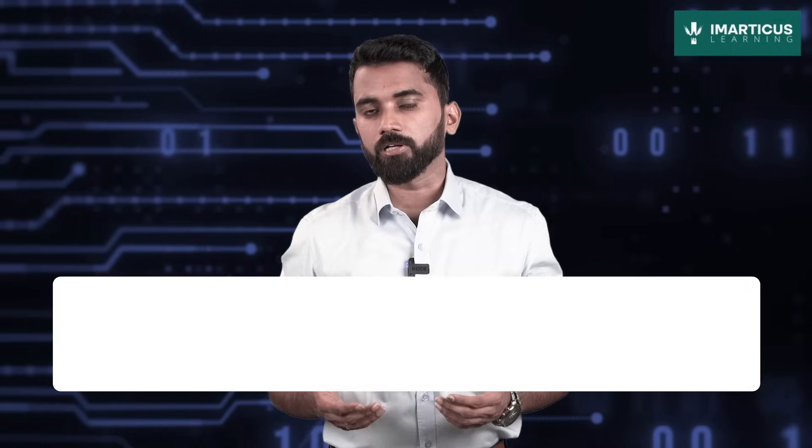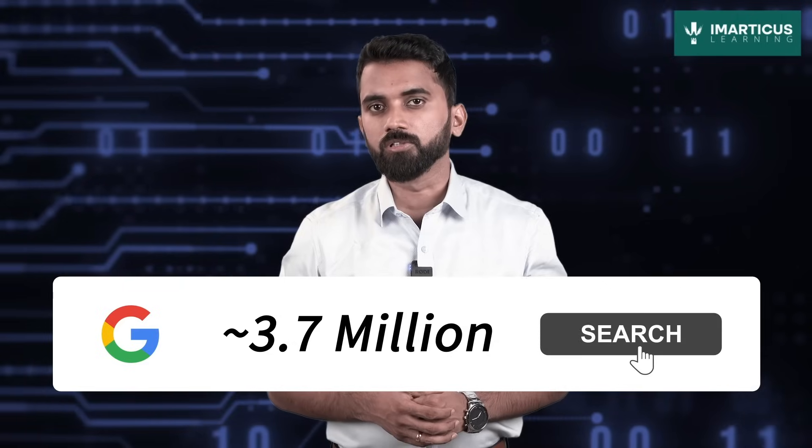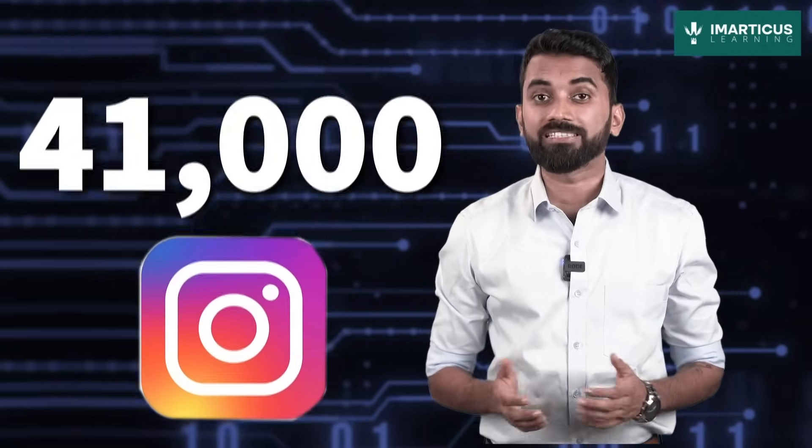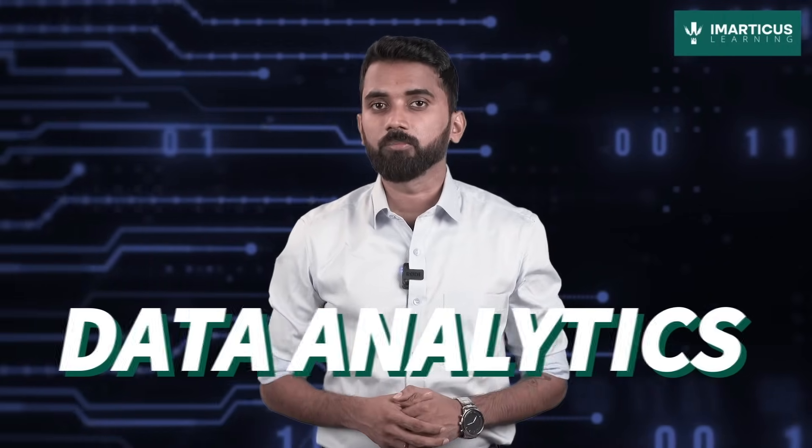Did you know that every minute, 3.7 million Google searches are conducted, 4.3 million YouTube videos are watched, and 41,000 posts are made on Instagram? That's an astronomical amount of data swirling around us. Sounds thrilling? It's the world of data analytics. Buckle up, because we are about to dive deeper to uncover the secrets hidden in the data analytics domain.